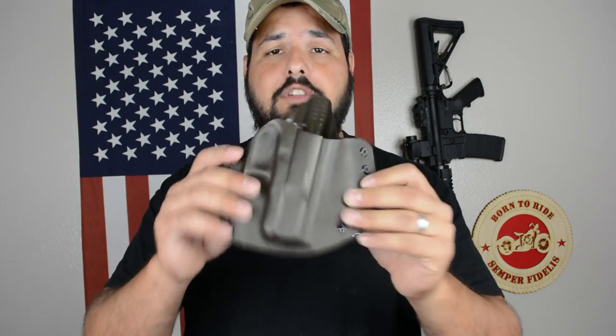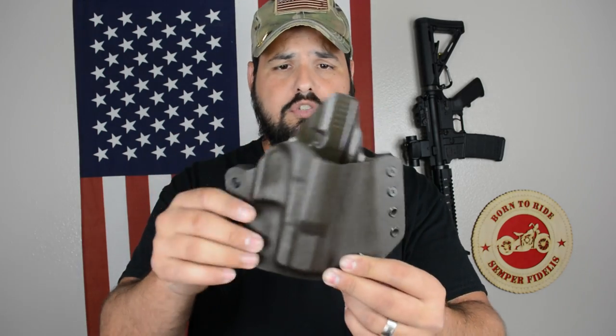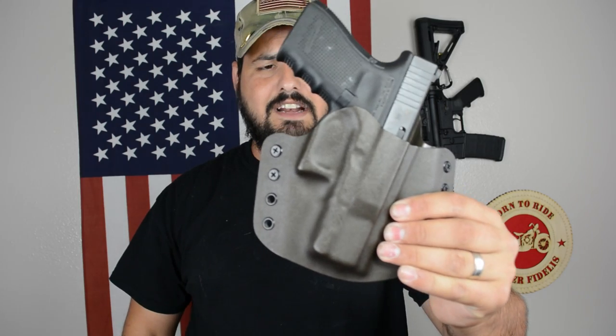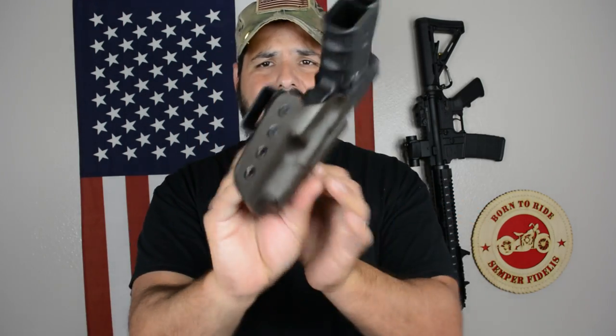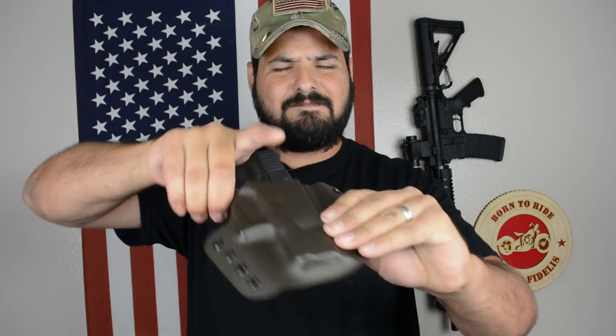Moving to the outside the waistband holster — this is a very common holster, a full Kydex holster. The guy that used to make this is no longer in business, which I don't understand because he made great holsters. This is a Glock 19 and it looks amazing. What I like about this type of holster is that it's pretty comfortable as long as you have a good belt to hold the weight. Keep in mind this holster has no retention, so you need to maintain situational awareness — you don't want somebody grabbing your gun when you're not paying attention.